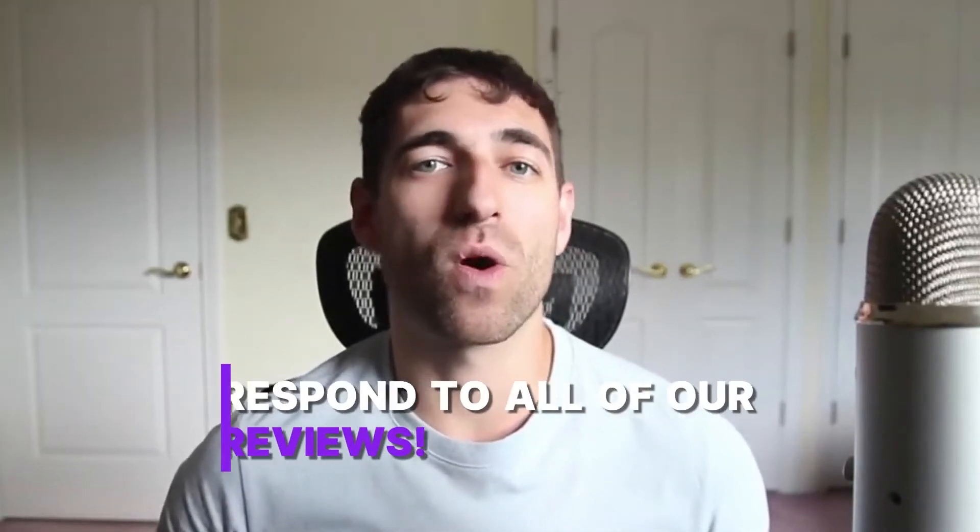Point number one: make sure that you are actually responding to all of the reviews you receive. A common mistake I see from business owners is they will receive tons of great reviews that are never responded to, but then as soon as they get a one-star or two-star review, that's when the owner or manager comes in to respond. This makes your company look less appreciative of your good clients, so I recommend responding to all of your reviews.